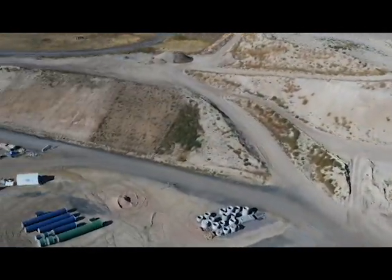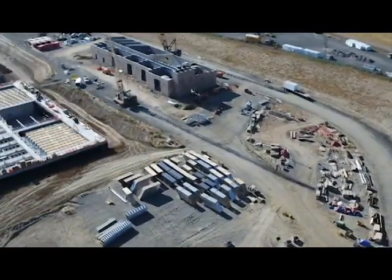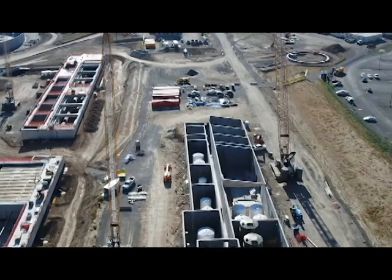The project continues to be on time and on budget, with the plant scheduled to open in 2024. We will continue to keep you updated on one of Denver Water's largest construction projects.